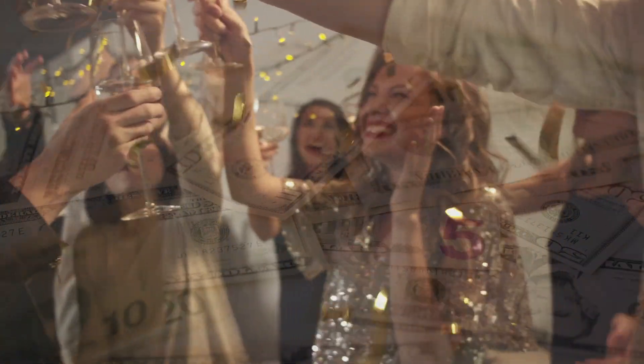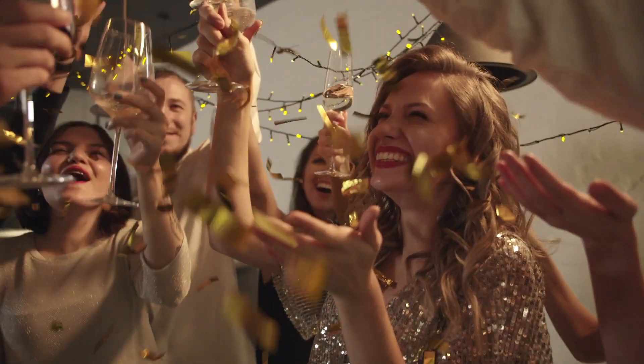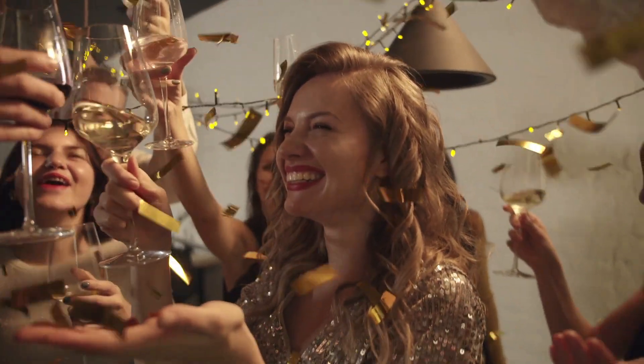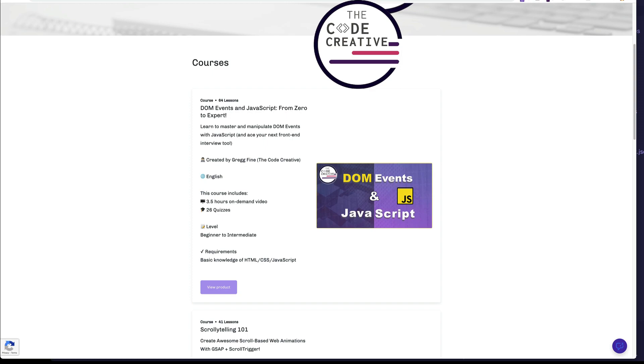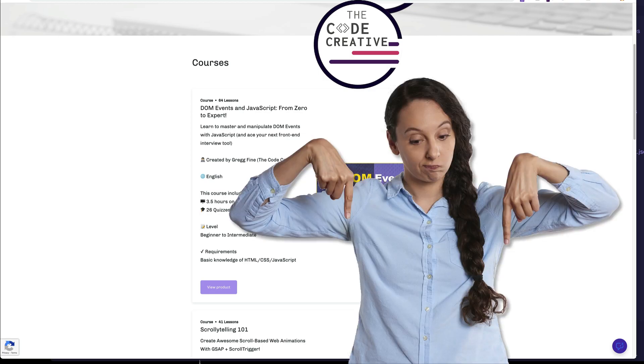Drop me a comment down below and let me know what you think the key takeaway or lesson learned from this UX change was. If you want to take your web development skills to the next level, check out the Code Creative store for courses and free content — I'll leave a link in the description and comment section down below. See you next time.